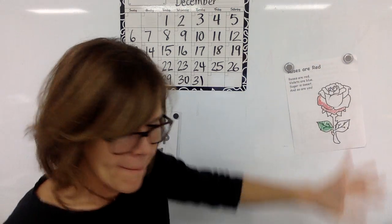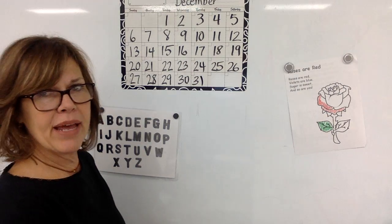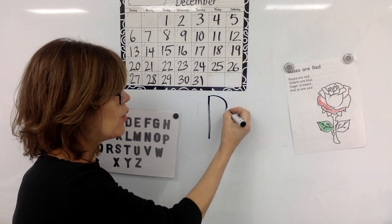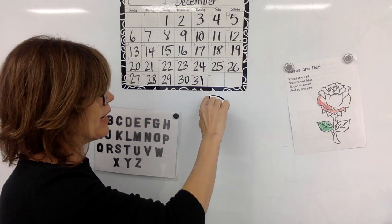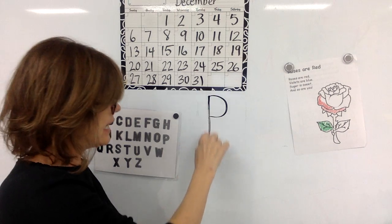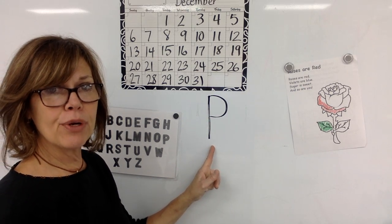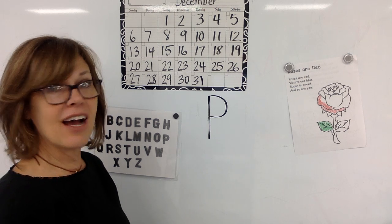Today we're going to work on making the letter P, which is our letter for this week. We start at the top of our paper and go straight down, then pick our pencil up, go back to the top, and go around. Let's do it together with our finger: start at the top, go straight down, go back to the top, curve around. Down, pick your finger up, around. Keep practicing this letter P if you have paper, markers, crayons, chalk, or whatever you have, so that you can get really good at it. And I will see you tomorrow.